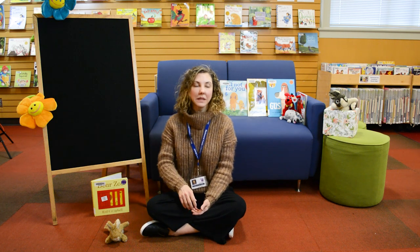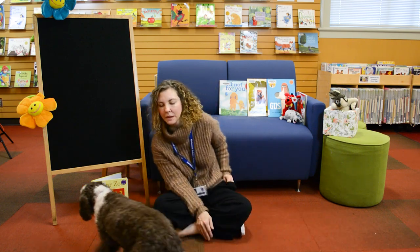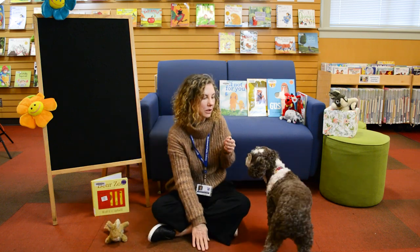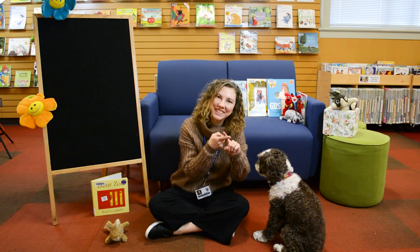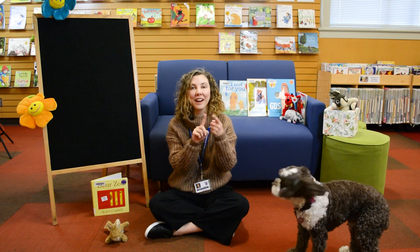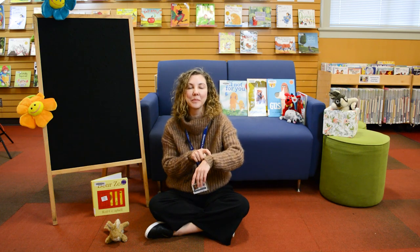It's time to say goodbye. We'll sing our goodbye song. Come on and sing our goodbye song, Lucy. Come on, sit — I've got a treat for you. Goodbye, friends. Goodbye, friends. Goodbye, friends. Well, it's time to say goodbye.